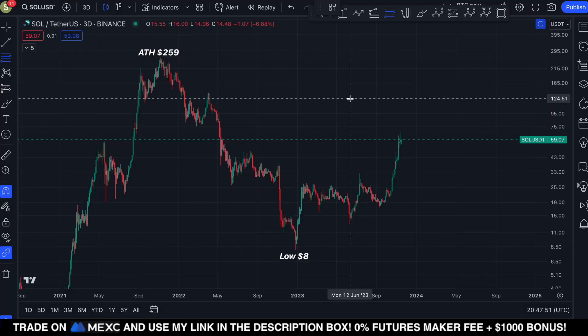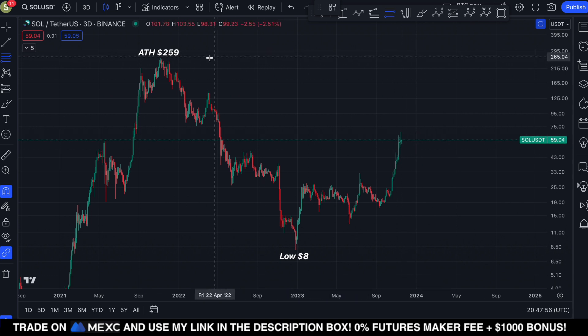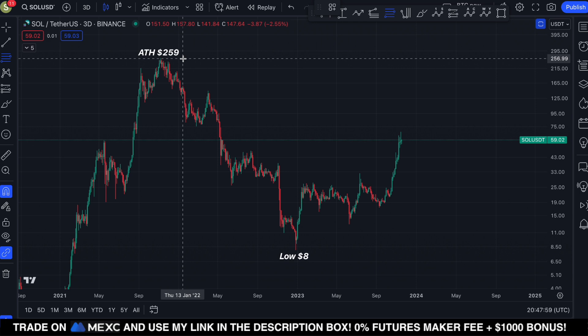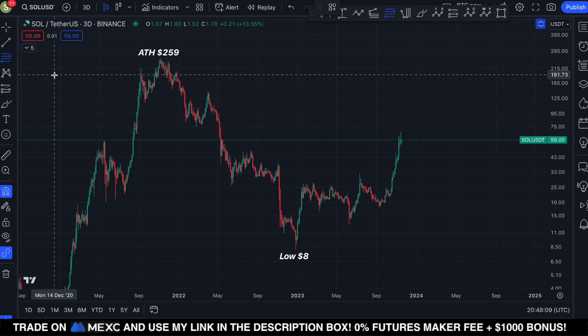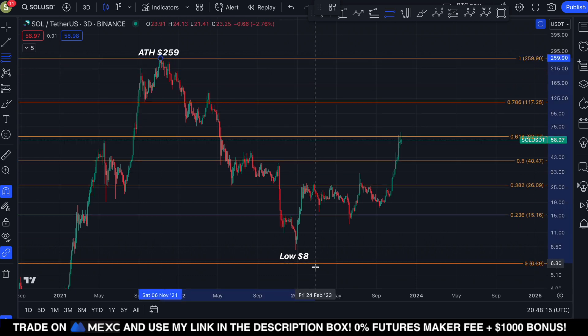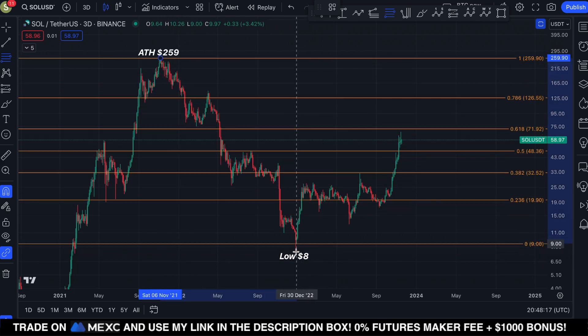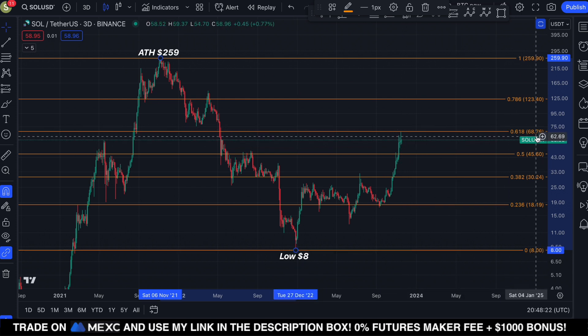Eventually, in 2024 or 2025, I do expect Solana to set a new all-time high. It's hard to predict exactly when, but I expect us to take out the all-time high of $259. Along the way we'll face resistance. If I sketch out the Fibonacci retracement from the high to the low, you can see Solana got rejected exactly at the golden pocket at $68.76 — so that's the next major resistance to overcome.